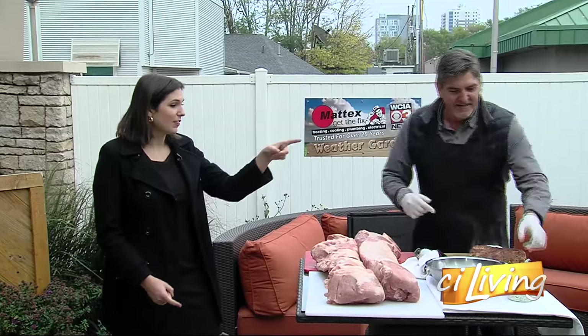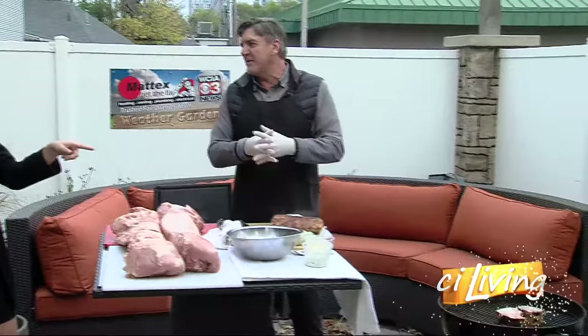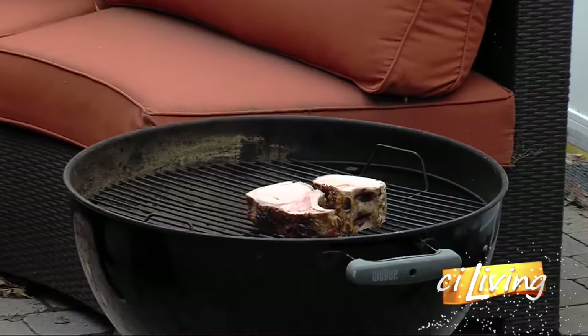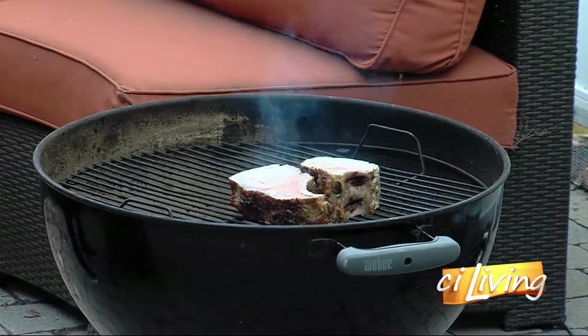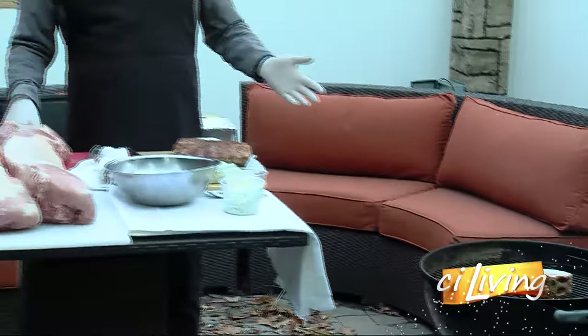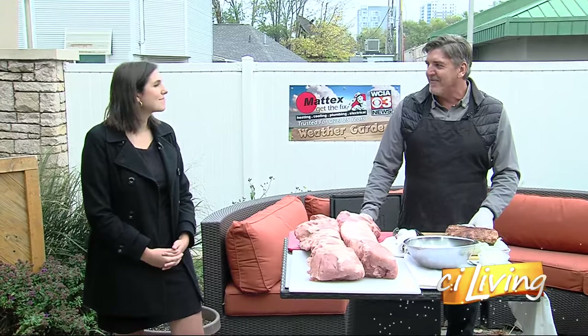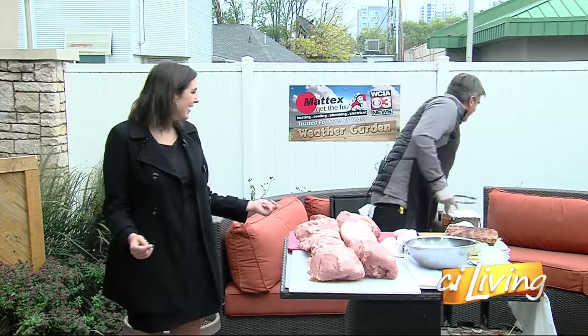Pork used to have kind of a bad rap — back in the day they fed hogs basically whatever garbage, and then made bacon. Now, working with the Illinois Pork Producers Association, it's commercially raised and grain fed. It used to be you were supposed to cook pork to 160 degrees, but the new USDA recommendation is 145, so it's kind of a medium — you can eat pork pink and it's fine.